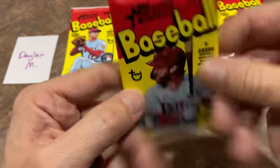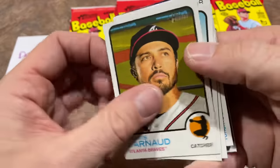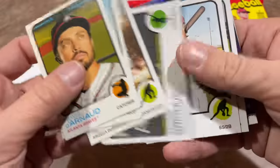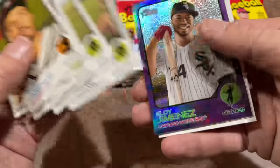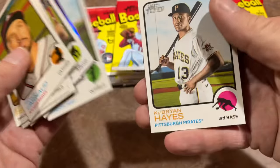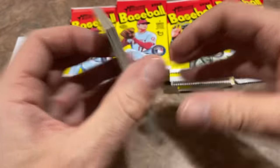Next pack up. It's going to be a hot box — you'll see a purple parallel in every pack. We're looking for the Wander Franco; the odds are maybe one in every two-ish boxes finding him. There's Eloy Jimenez. Nice hot box purple parallel. And Ke'Bryan Hayes, one of the top rookies from 2021, is in there.